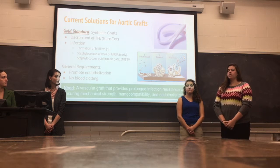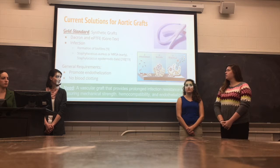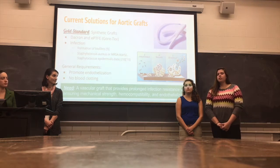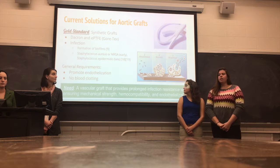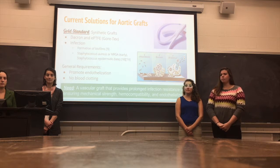The current gold standard to treat abdominal aneurysms are synthetic grafts. These are made typically of Dacron and Gore-Tex. These, however, can become infected with the formation of biofilms.